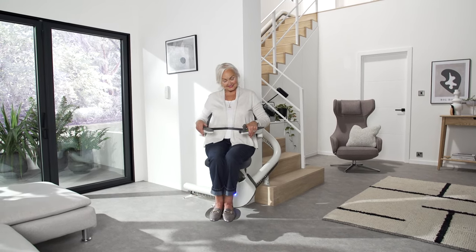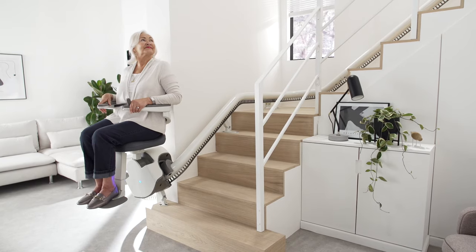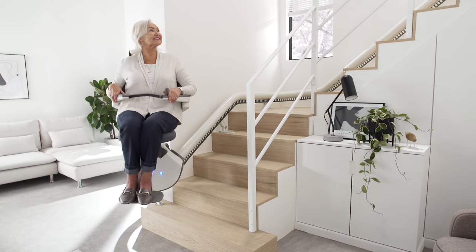Using the stairs becomes easy, comfortable and safe once again with the seamless movement of the Flow X stairlift.